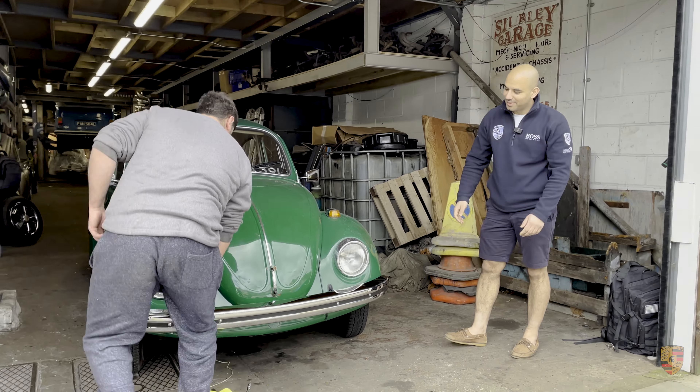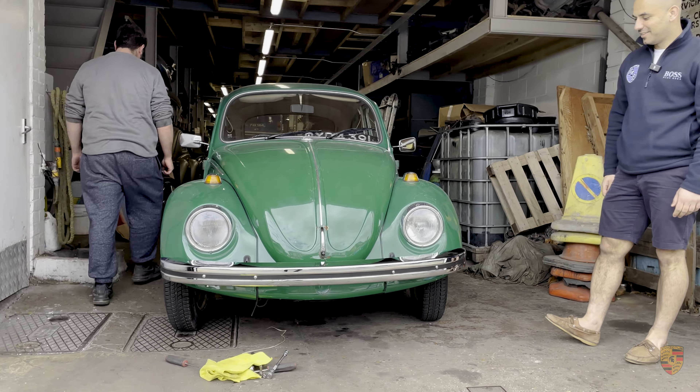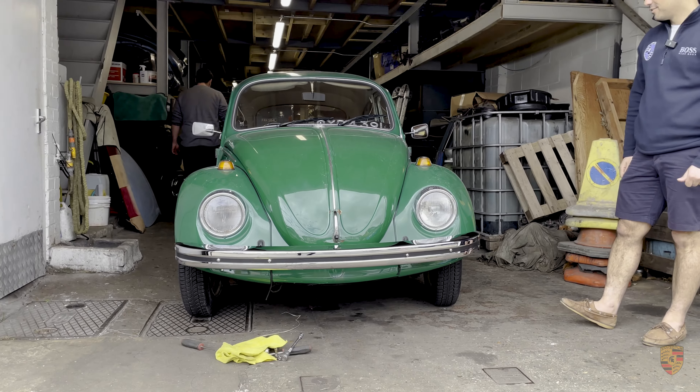And whoever is going to be owning this down the line in the future is going to be absolutely safe on the road.